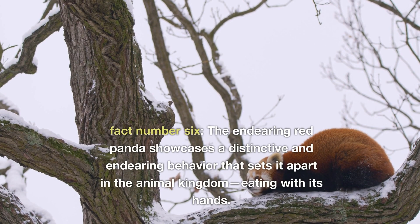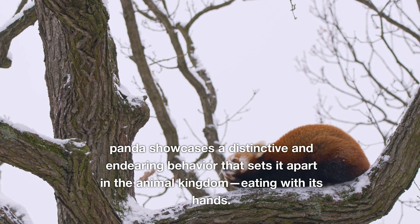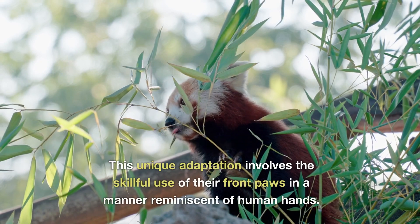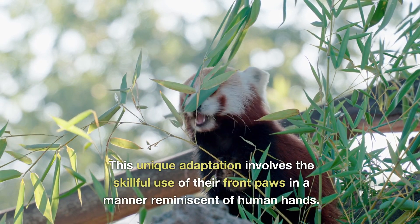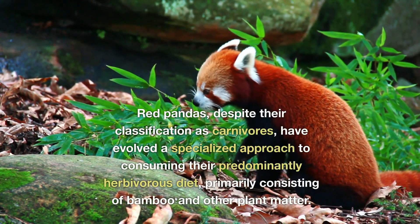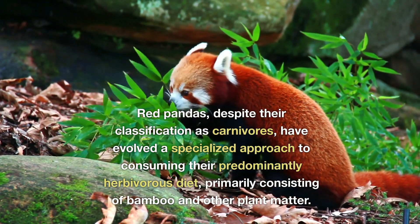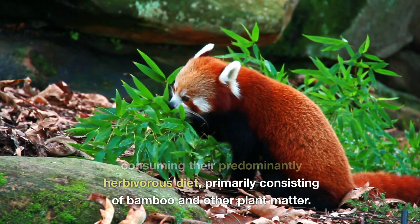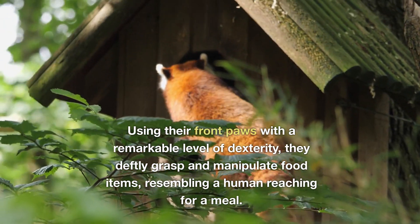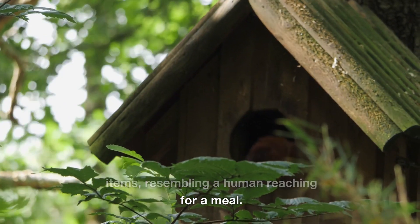Fact number six. The endearing red panda showcases a distinctive behaviour that sets it apart in the animal kingdom: eating with its hands. This unique adaptation involves the skillful use of their front paws in a manner reminiscent of human hands. Red pandas, despite their classification as carnivores, have evolved a specialised approach to consuming their predominantly herbivorous diet, primarily consisting of bamboo and other plant matter.